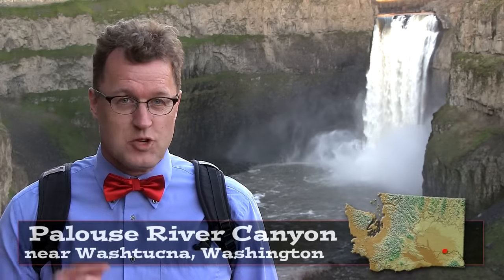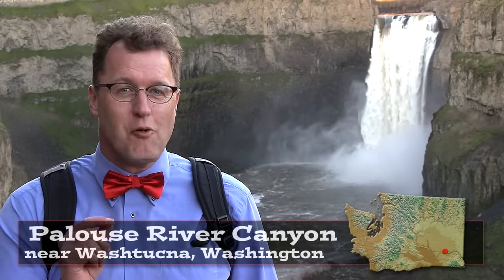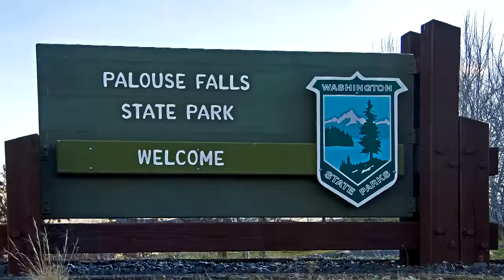Hello, young people. The Palouse River Canyon, just south of Washtucna, Washington. Welcome to Palouse Falls State Park.